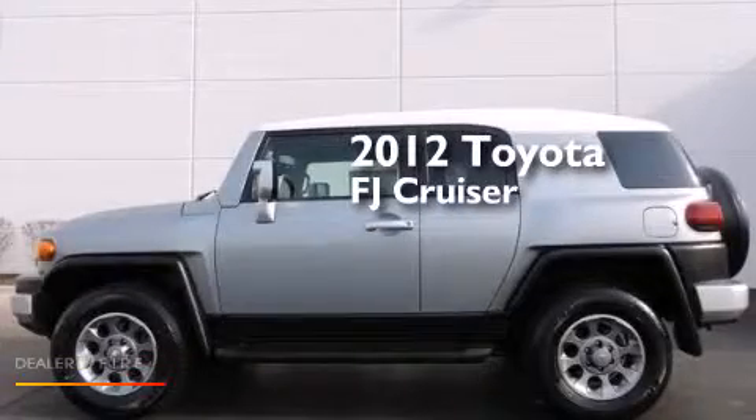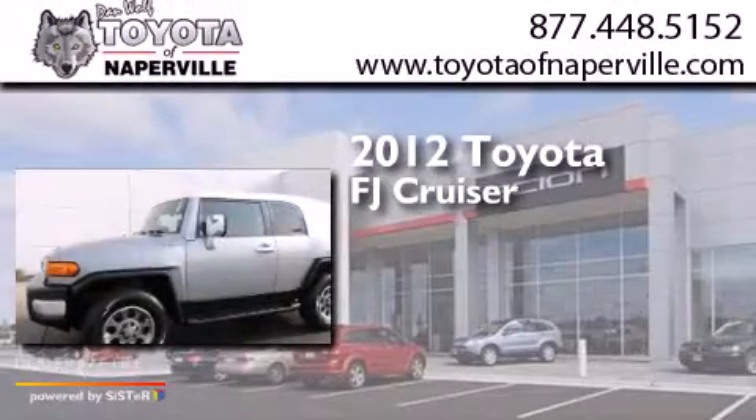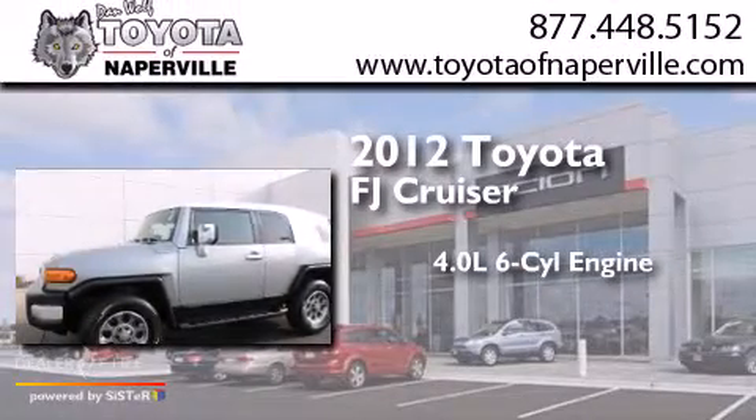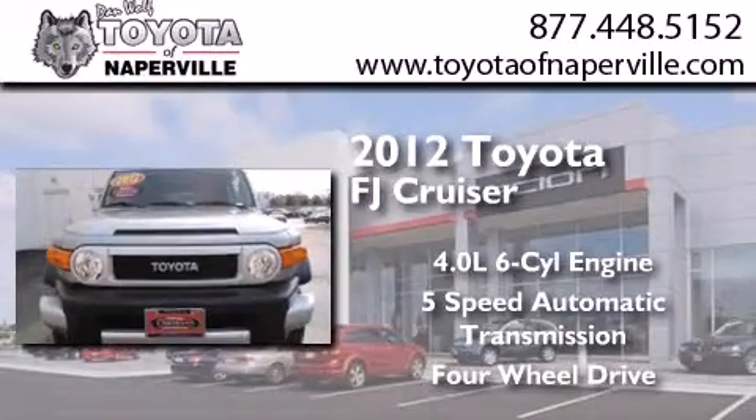This is a certified pre-owned 2012 Toyota FJ Cruiser. It has a 4.0-liter six-cylinder engine, a five-speed automatic transmission, and the added capability of four-wheel drive.